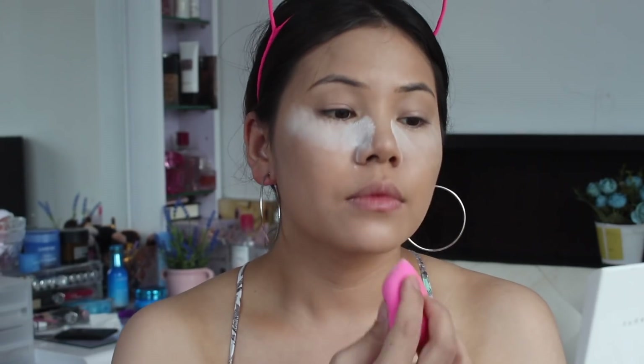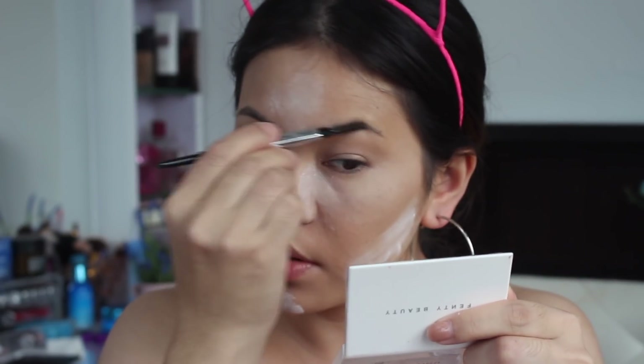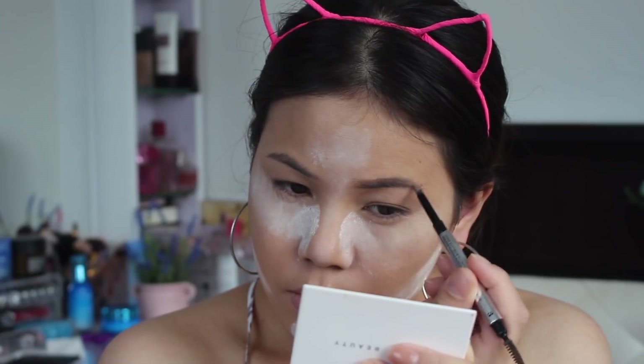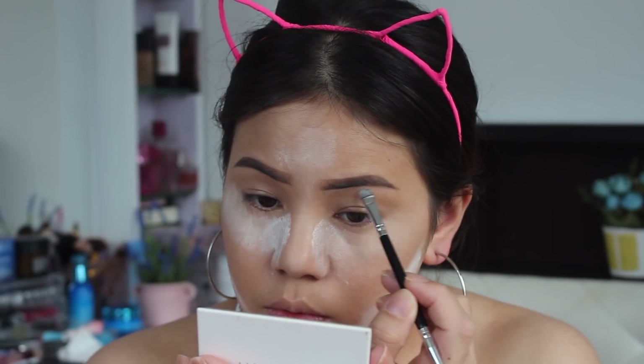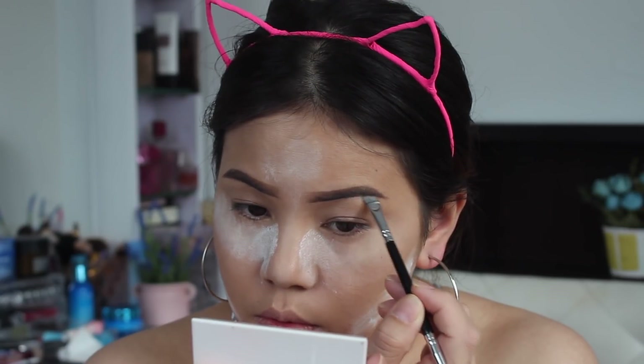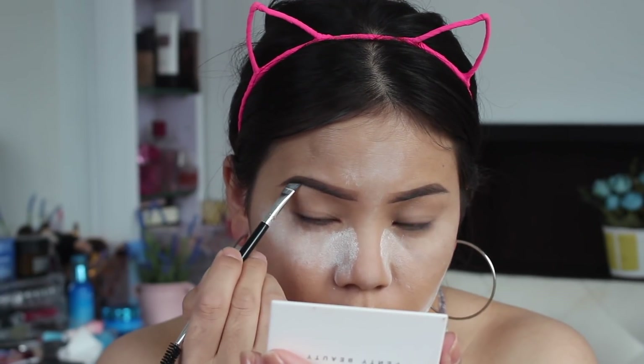So to keep my concealer in place, I'm going to use this RCMA setting powder. Now to shape and fill my eyebrow, I'm going to use this Benefit Gimme Brow pencil number three. Here I'm using my concealer to make my brow extra sharp and clean.